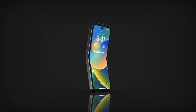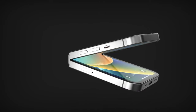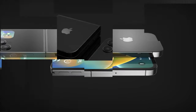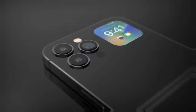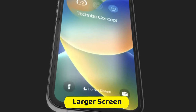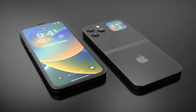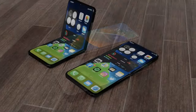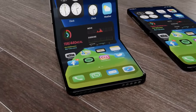Foldable display. Perhaps the most audacious speculation surrounds the prospect of a foldable iPhone 15. Apple, known for its commitment to pushing boundaries, could revolutionize smartphone design by introducing a device with a foldable display. This transformative feature holds the promise of a larger screen without increasing the physical dimensions of the device, unlocking new realms of multitasking and content consumption for users who seek a harmonious blend of portability and expansive visual experiences.